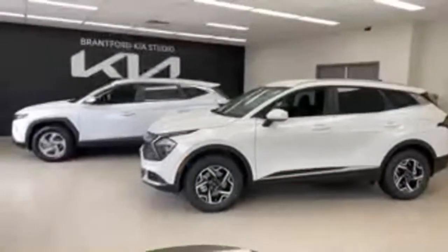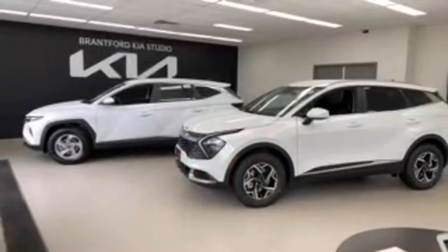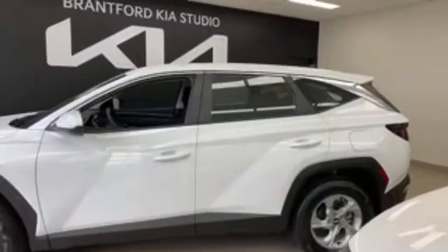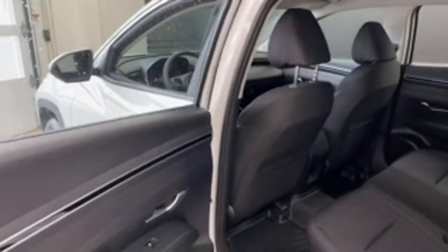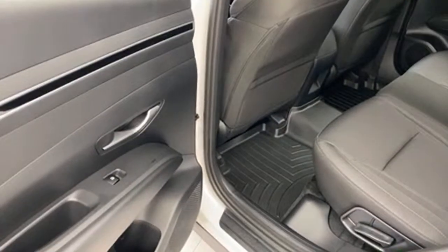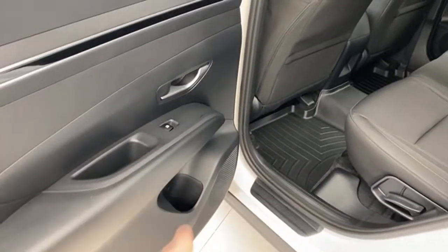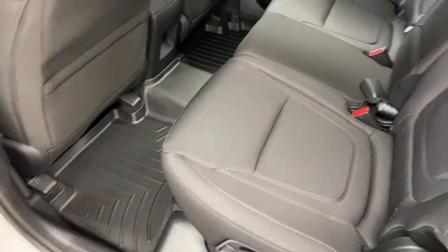Now we're going to go rear seat to rear seat. These are larger vehicles than their previous generation cars, and you start seeing that not so much in the front seat but when you get to the rear seats. The Tucson Essential model doesn't have tinted rear windows — that's a con compared to the Sportage. You can get them tinted aftermarket, but there's no factory tint on the rear window at the lowest trim.